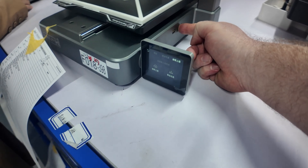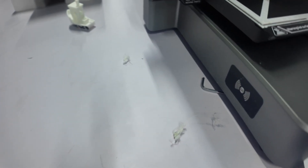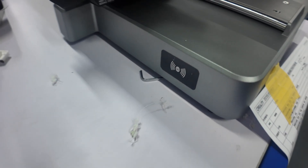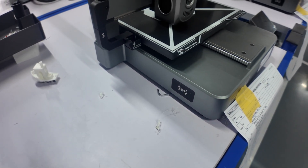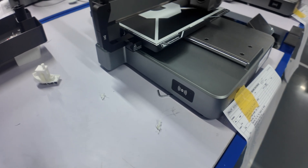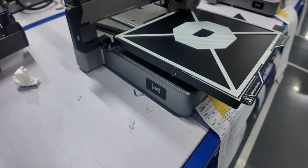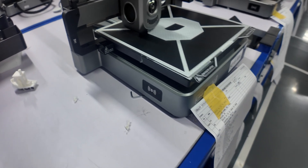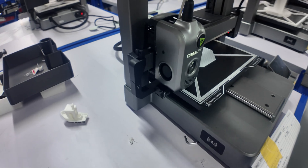The screen swivels and folds away. The multi-filament system connects right there on the side. For RFID filament, if you're just using a single roll you can scan it right there on the printer — it'll identify Creality RFID only. I know people have hacked it; they're closing that up and want encrypted RFID only.